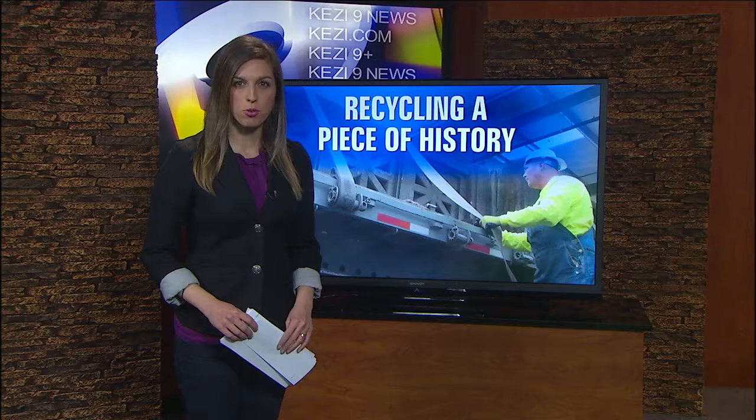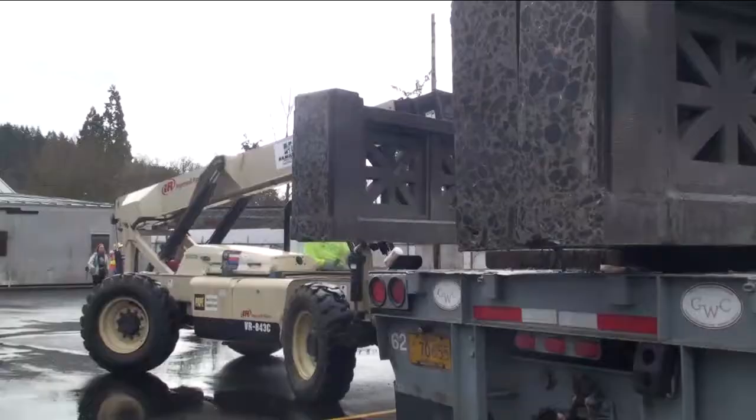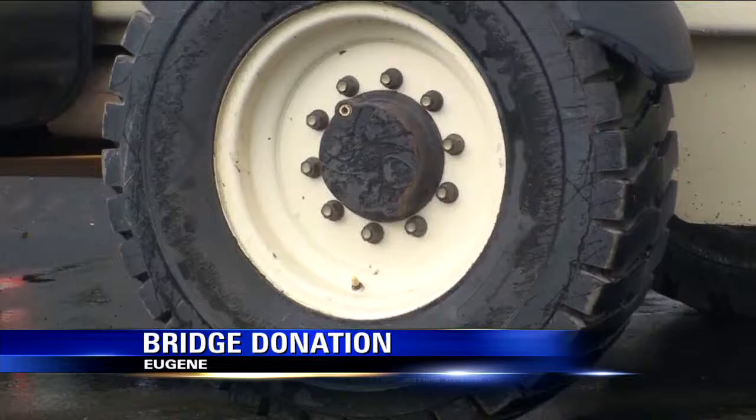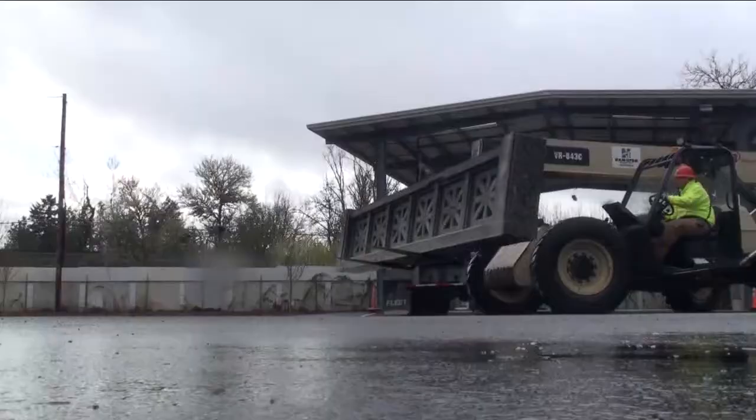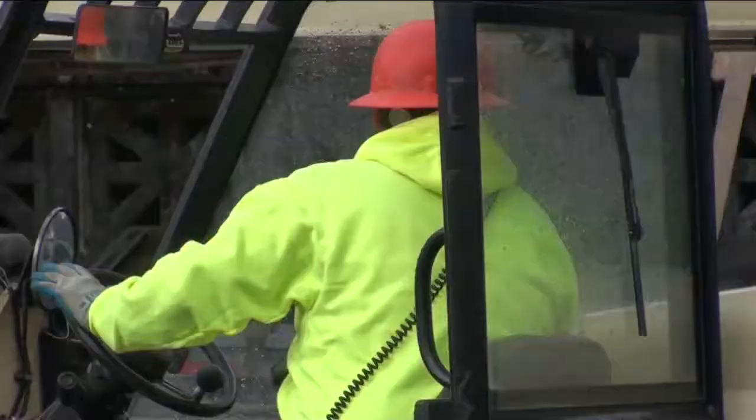Not only is this bridge being salvaged, it's actually for sale. Crews say there is too much historical value in this Oregon overpass, and those involved in the project hope someone else will see it's worth it too. This is one of those things where you need heavy equipment, trucks, forklifts, strapping. It's the largest donation to ever be dropped off at Bring Recycling.